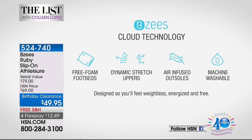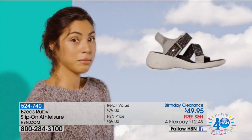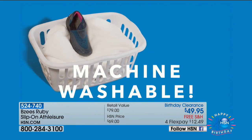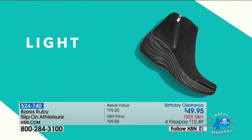The four main components start with the free foam footbed, which gives you that bounce in your step, that propulsion feeling with every step. Then the dynamic stretch uppers — the fabric completely stretches two ways, side to side and front to back, so your foot feels a custom fit. We also have air-infused outsoles — light as a feather, four ounces, the weight of a lemon. And our most popular feature: machine wash, air dry.